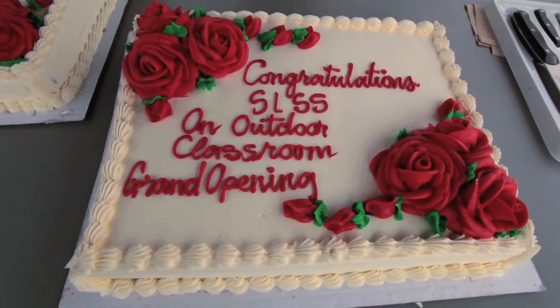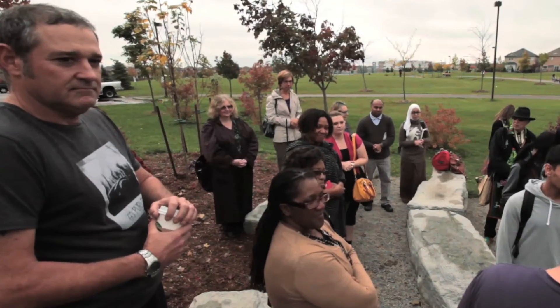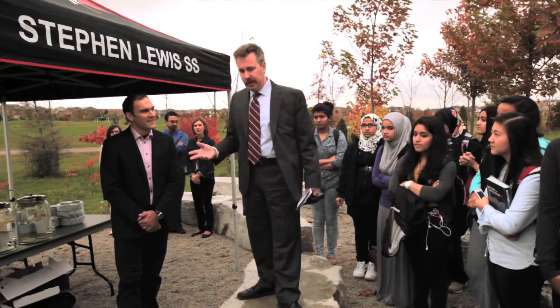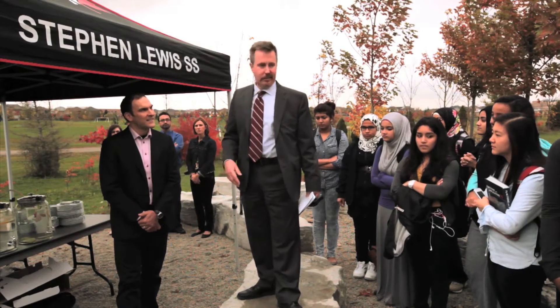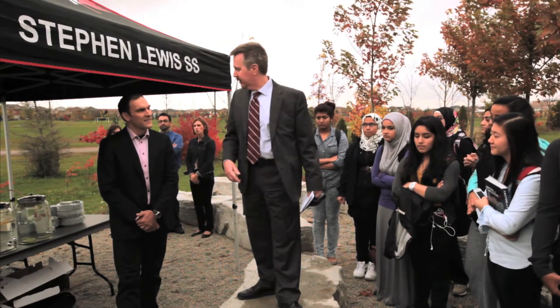I'd like to thank Fabio and Argo Development for stepping in and working with us. You truly were a partner in this project and we can't thank you enough for the setting of these stones and the design that the students wished, and really listening to our voices. So I thank you.